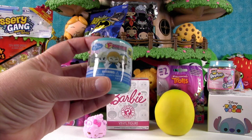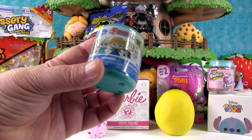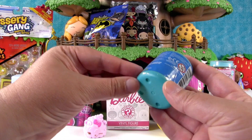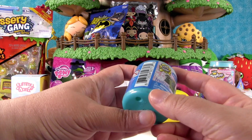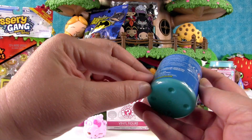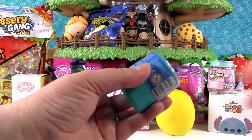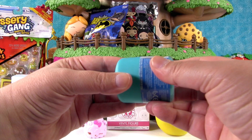I'm going to open up the Frozen Fashems. This is Series 1, and today I really hope we get Sven. We had recently gone to Disney World and were super lucky — we were able to ride the Frozen Ever After ride at Epcot, and it was amazing. Sven was adorable, so I hope he's in here.